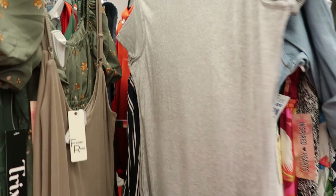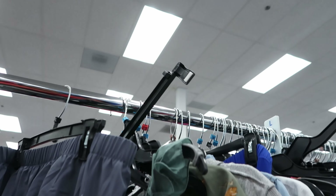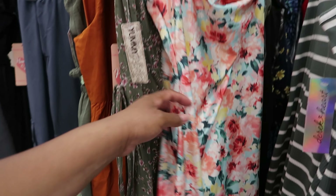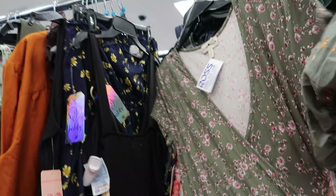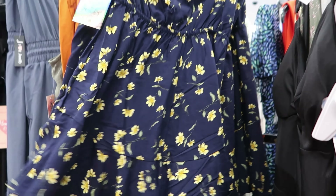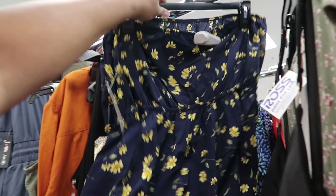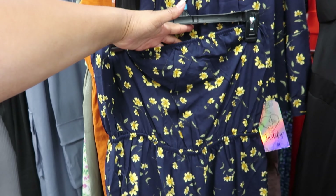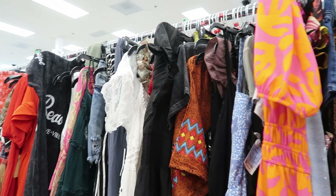These dresses are so cute! This one is $9.99 by Faded Rose — it has adjustable straps and it's on the thick side, so you might be hot during the daytime but at night it might suffice. And here's a cute little satin dress for $9.99 with adjustable straps, by RS. And yes, they have rompers! This one is $9.99.